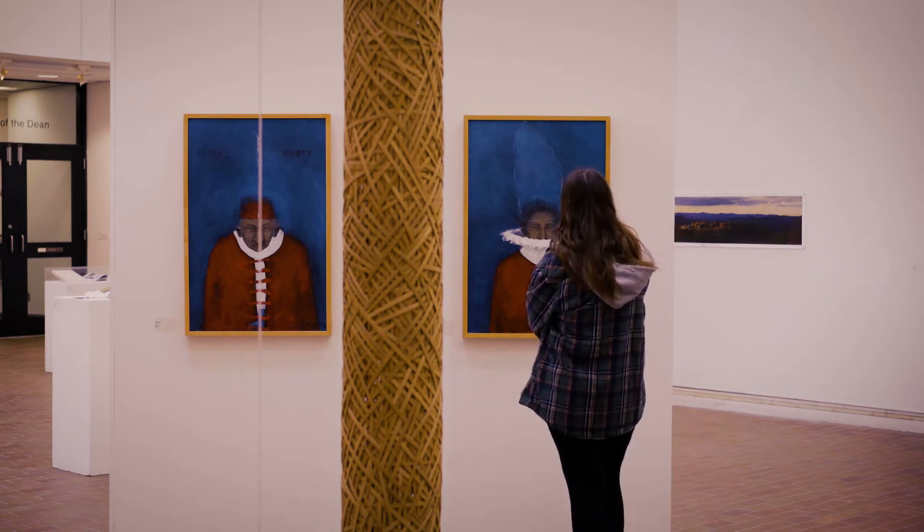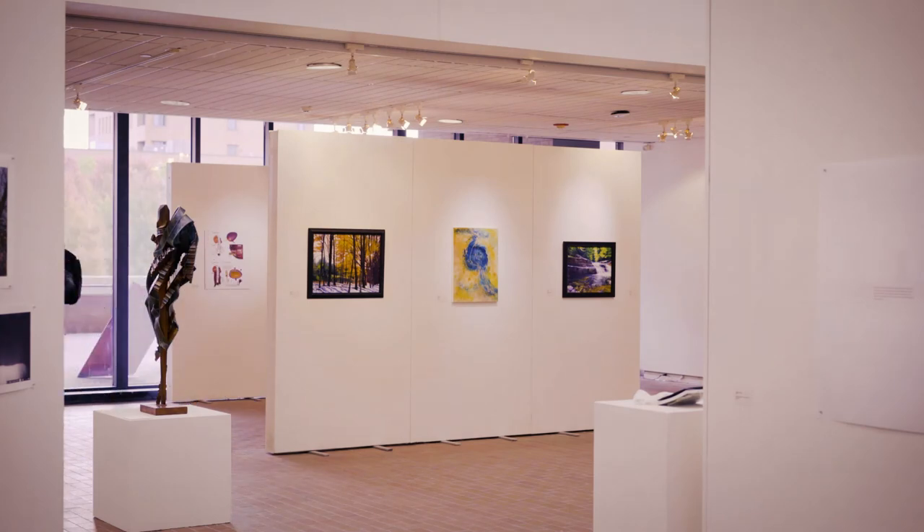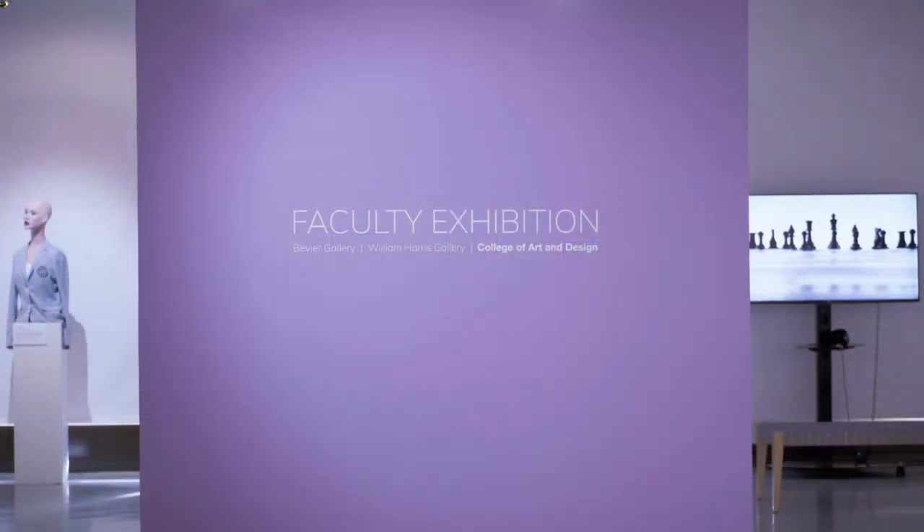We're really looking forward to opening the new RIT City Art Space and expanding our programming downtown, bringing RIT's creative community through the College of Art and Design into the middle of downtown Rochester. This expands on the already existing programming that we have on campus, both in Bevere Gallery and William Harris Gallery, showcasing students, faculty, alumni work, and our extended creative community.